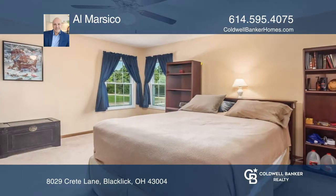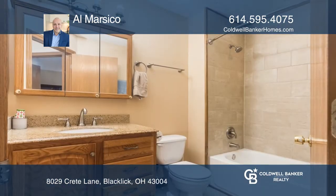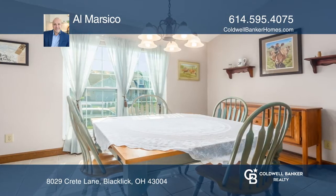Don't miss this beautifully maintained home in the Creekstone community. The large contemporary home features three bedrooms and two full baths. It features soaring ceilings, hardwood floors, and great natural light throughout.